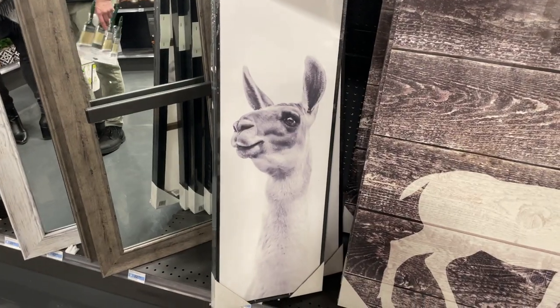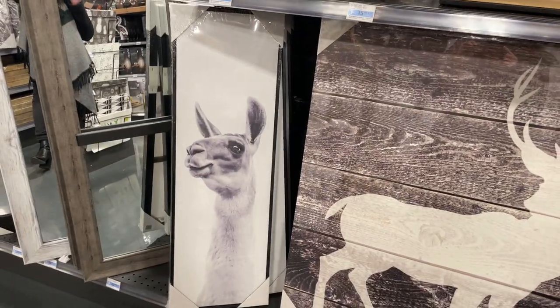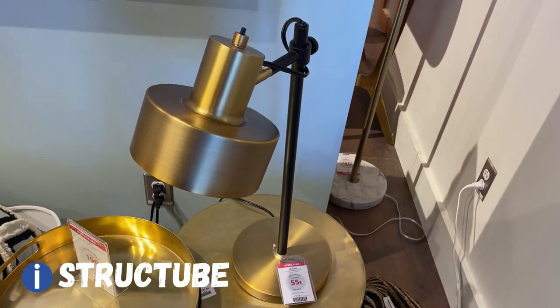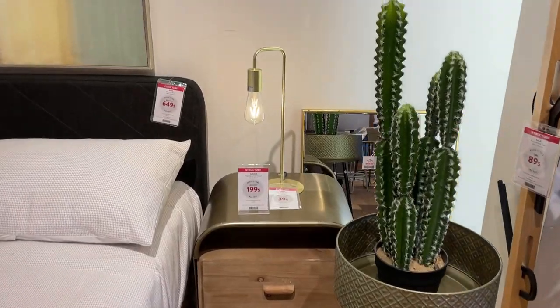I really like this llama picture, and I think I'll put it in our room. We are now at Structube, and we like this one — $55, and there's a gold accent here. So we're going to take this one.